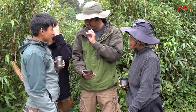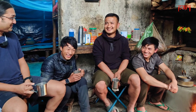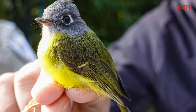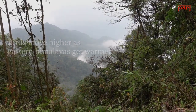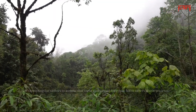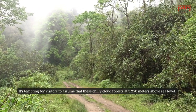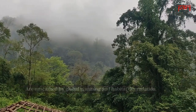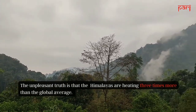For the last 12 years, scientists, researchers, and field staff have been studying the impact of rising temperatures and habitat degradation on bird species in one of the most remote and biodiverse parts of India — the forests of West Kameng district in Arunachal Pradesh. It's tempting for visitors to assume that these chilly cloud forests at 3,250 meters above sea level are unscathed by global warming and habitat degradation. The unpleasant truth is that the Himalayas are heating three times more than the global average.